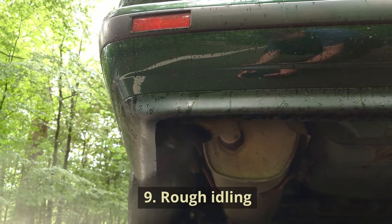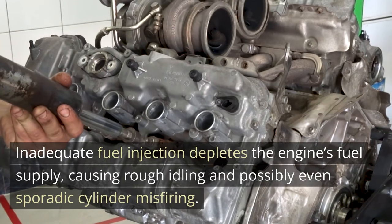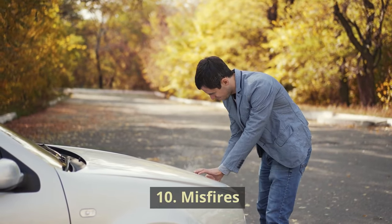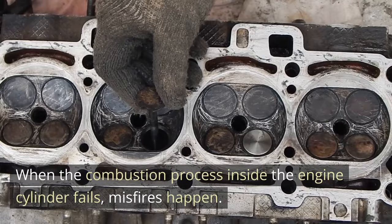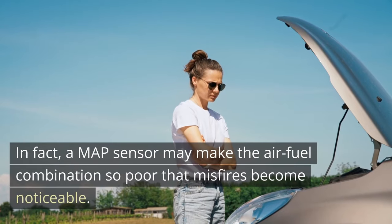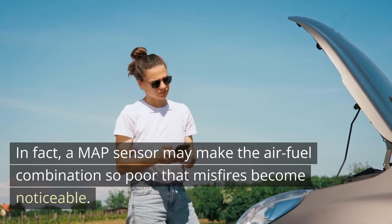9. Rough idling. Inadequate fuel injection depletes the engine's fuel supply, causing rough idling and possibly even sporadic cylinder misfiring. 10. Misfires. When the combustion process inside the engine cylinder fails, misfires happen. A poor spark or an incorrect air-fuel ratio may be to blame. A MAP sensor may make the air-fuel combination so poor that misfires become noticeable.